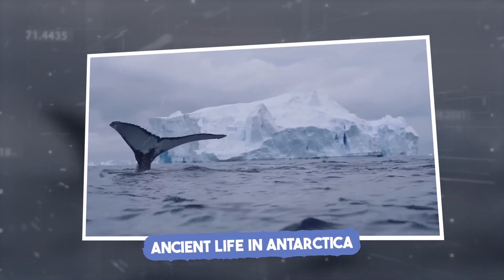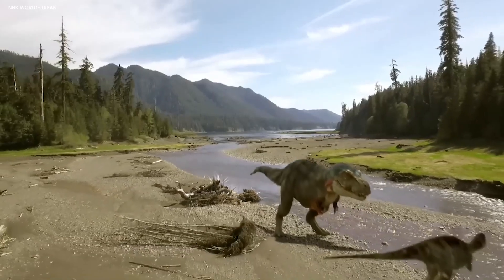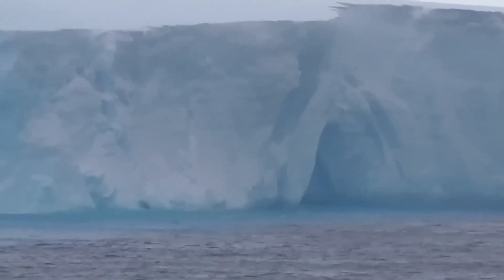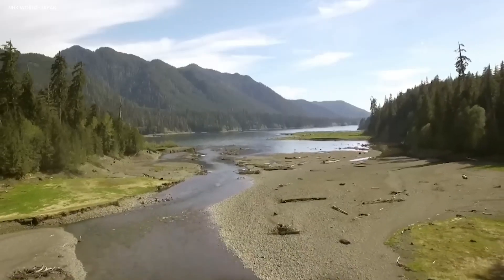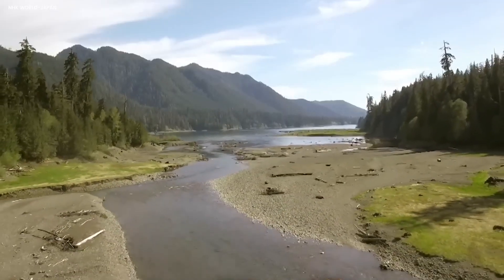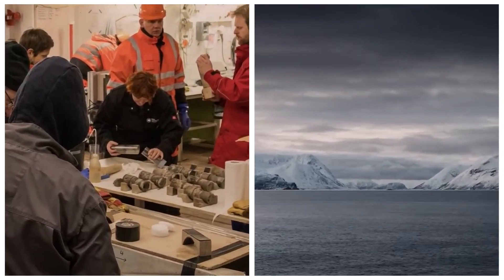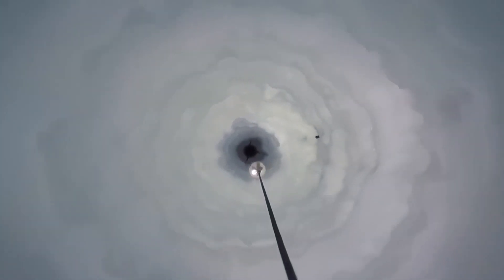Antarctica, known today as the most remote and desolate continent, once harbored a lush temperate rainforest approximately 90 million years ago during the age of dinosaurs. This revelation came from sedimentary layers buried 25 meters beneath the seafloor of Pine Island Glacier, preserving fossils in an exceptionally rare core. This core offers insight into Cretaceous ecosystems at latitudes just 500 miles from the South Pole. Lead author Johann Klages said it is the southernmost Cretaceous evidence ever recovered on the planet.